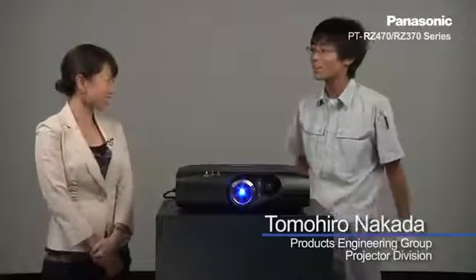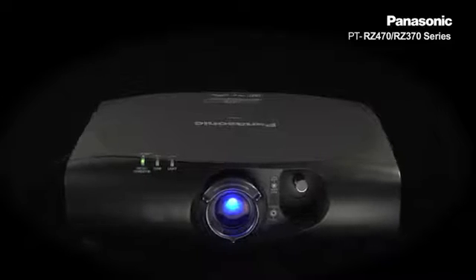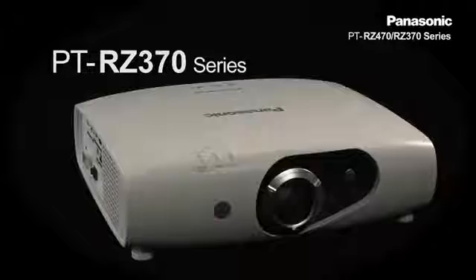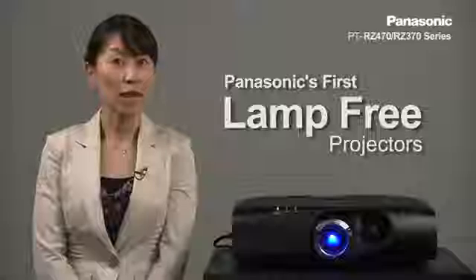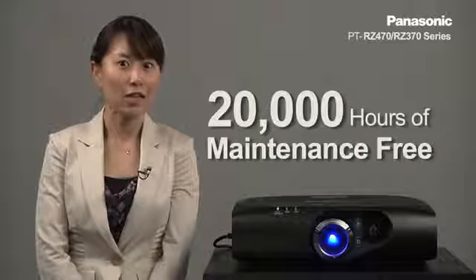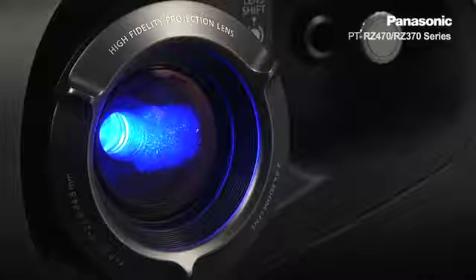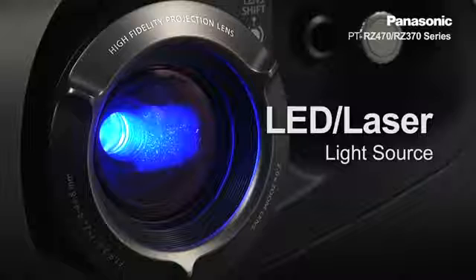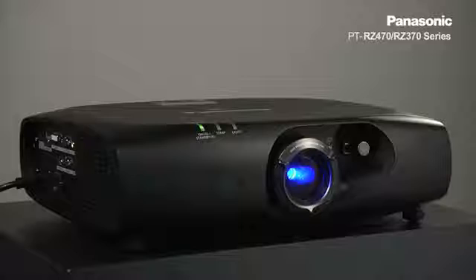Yes, it's ready. Excellent. So today, the series I'd like to introduce to you is the PT-RZ470 and PT-RZ370 series — Panasonic's very first lamp-free projector which requires no maintenance for 20,000 hours and provides an excellent TCO from installation to life of the projector. Powered by LED laser combined light source, the projector no longer uses the conventional lamp-based design, making it a more eco-friendly solution.